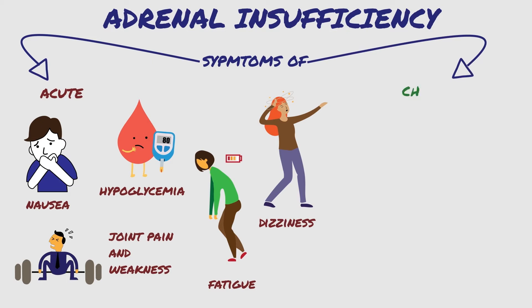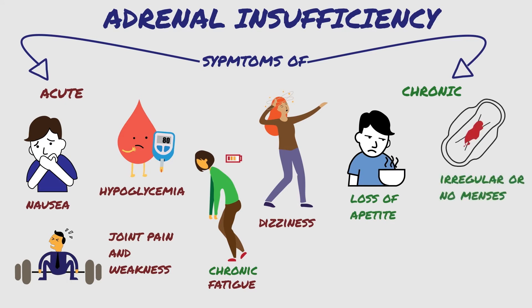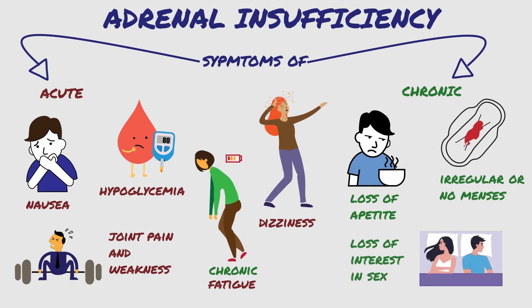Signs and symptoms of chronic adrenal insufficiency are chronic fatigue, loss of appetite that leads to weight loss, irregular or no menstrual periods, a loss of interest in sex, and dizziness and fainting after standing.